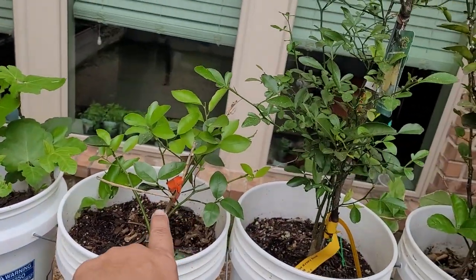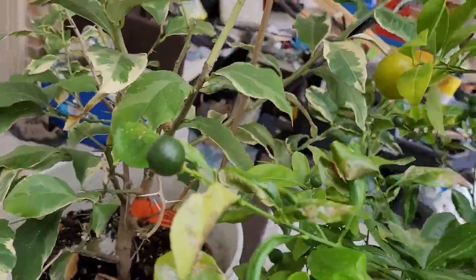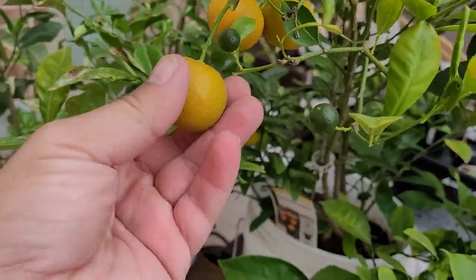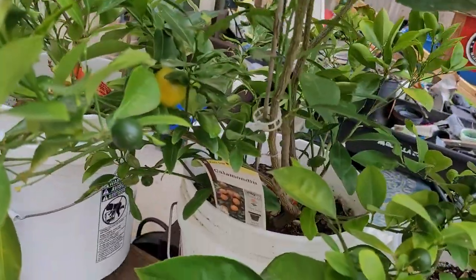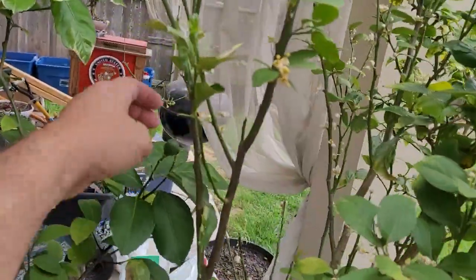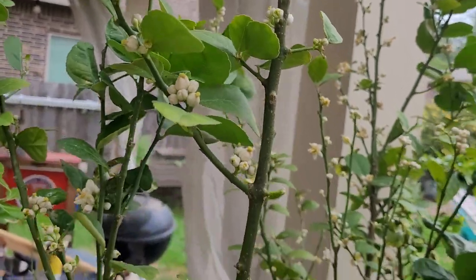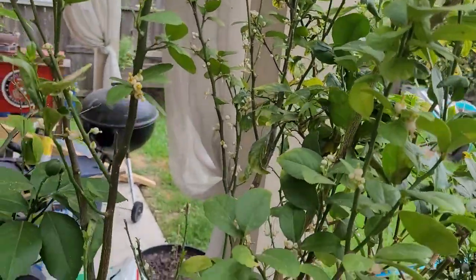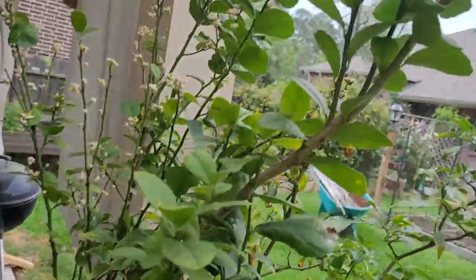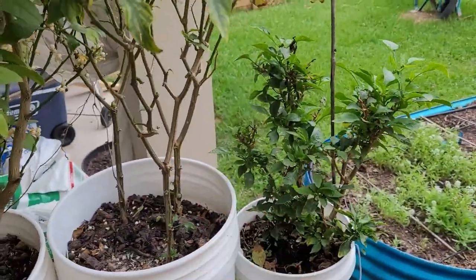Coming around, we're starting to get into the citruses and they're doing good. This Kalamondin tree is just a producing beast — it never stops producing, it's crazy. More lemons and limes. There's a brand new lemon right there. And look on this lemon tree at all of the buds and growth — this thing is going to produce like crazy this year. That is awesome. Got pepper plants right here beside them, and that's the container garden for the most part.